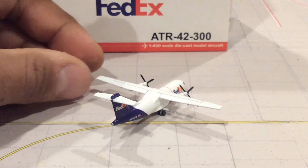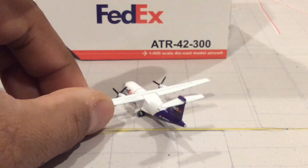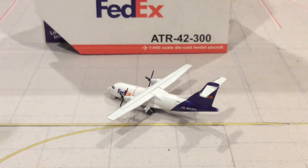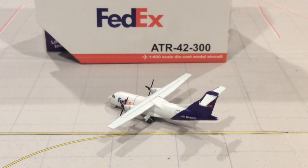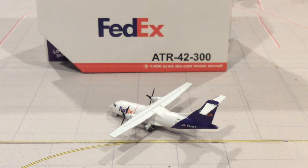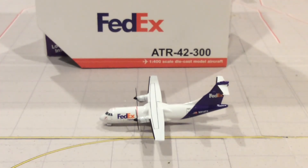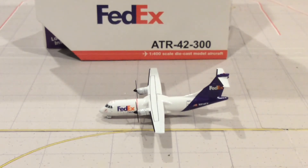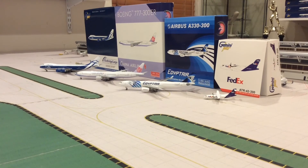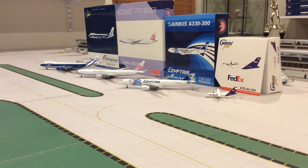I love the ATRs, so I'm glad I picked it up — very hard to find, so if you can find one, by all means get it. I'm still looking for a Gemini Jets FedEx 757 — I've been trying to find one but I can't. If you guys know where to get one, let me know in the comments below. But anyway, this one is a beauty and that concludes this video. I hope you guys enjoyed it.